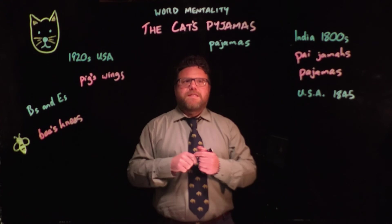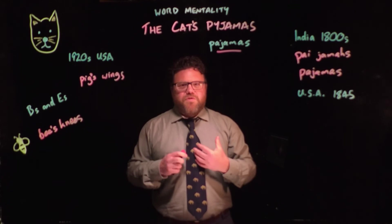So that's 'the cat's pyjamas'. Seeing as the phrase is from America in the 1920s, that is probably the correct spelling when using that phrase. But because I'm in Australia, I'm going to stick with the Y spelling here. That's the cat's pyjamas.